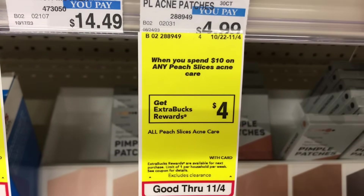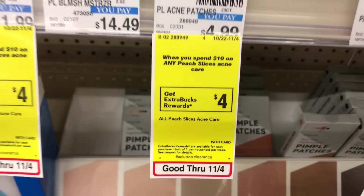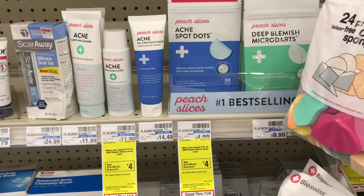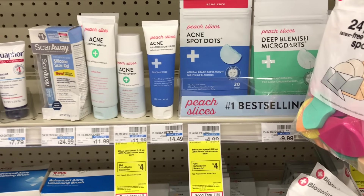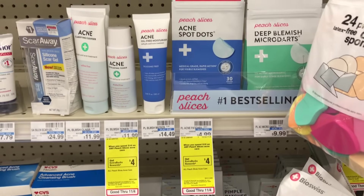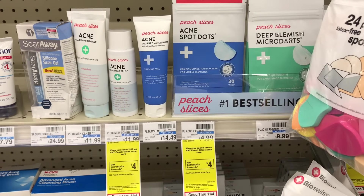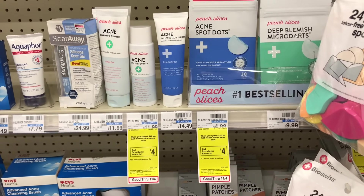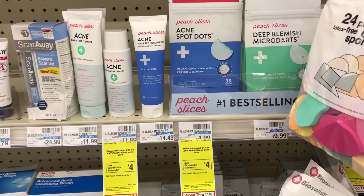This next deal we had last week and it's still the same this week: spend $10 get $4 back on all Peach Slice acne care, limit of one. You can pick up whichever one you like, but try the acne exfoliating toner priced at $11.99. Pay that and get $4 back, making it just $7.99. If you have a percentage-off CRT, this would be a good time to use it.